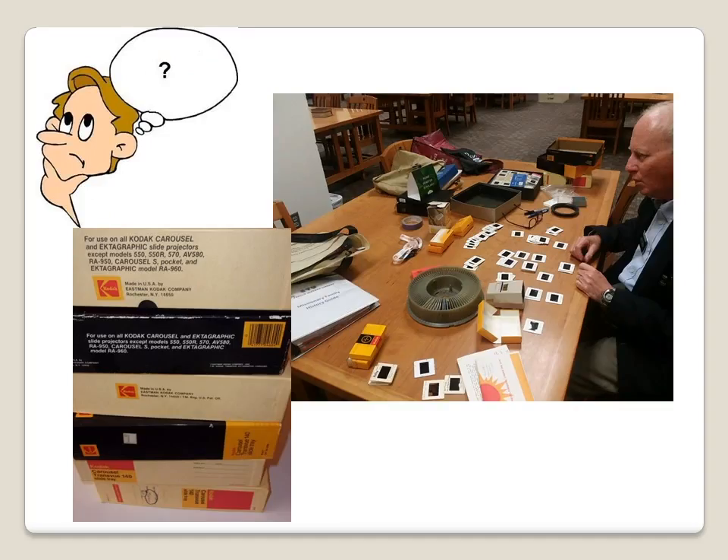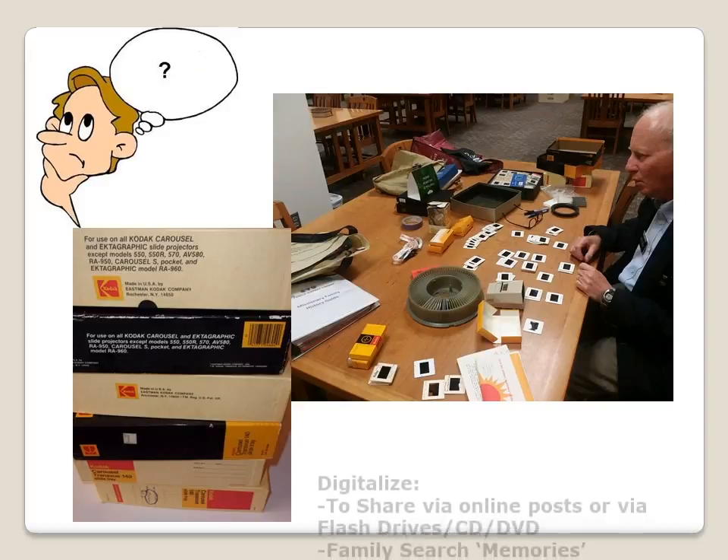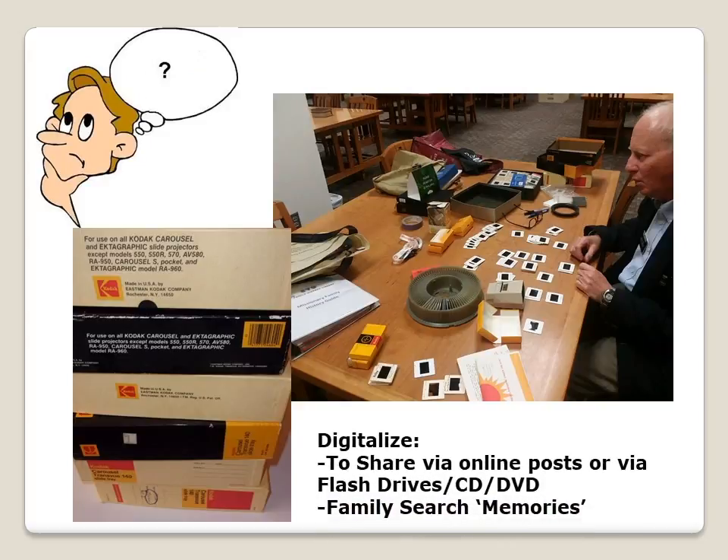The big question for today: with so many 35mm slides taken, what do we do with them? The answer lies in digitalizing them — to preserve them, to share them via social media, FamilySearch Memories, or external storage units.